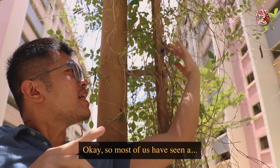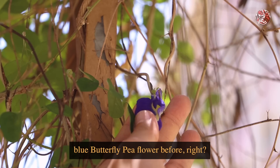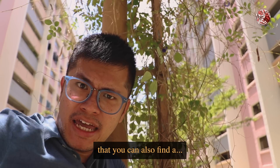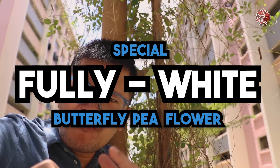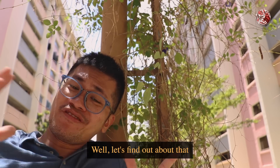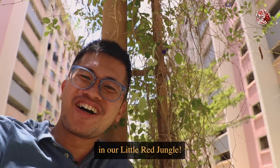Most of us have seen a blue butterfly pea flower before, right? But today, I'm going to show you that you can also find a special, fully white butterfly pea flower along the streets of Singapore. Let's find out about that in our Little Red Jungle.